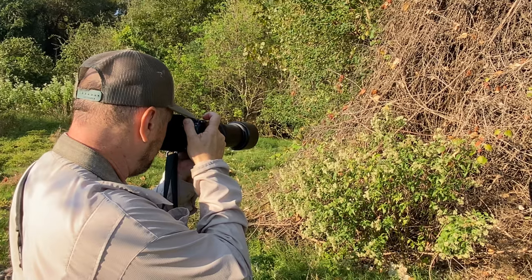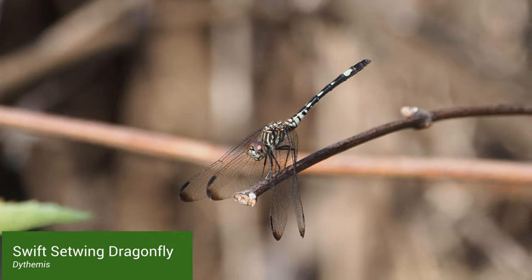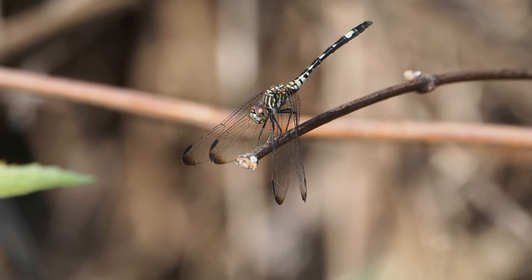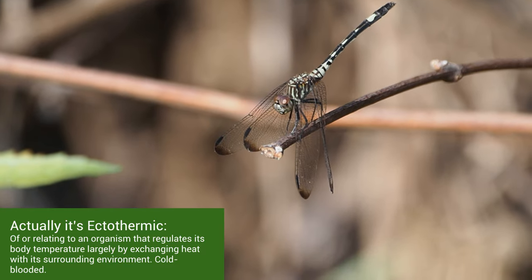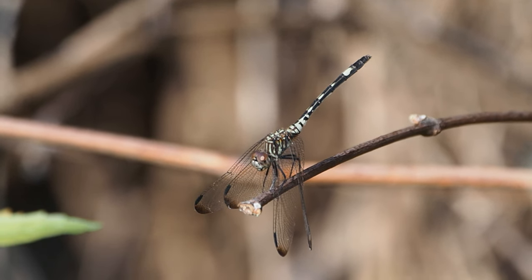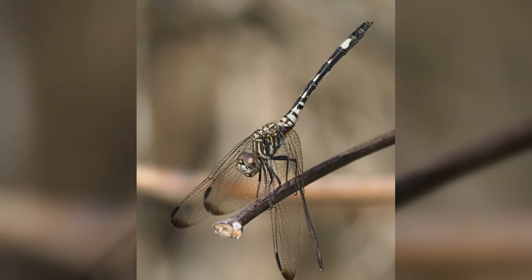So this is a dragonfly — I believe it's a swift setwing. It has all these beautiful markings like tiger stripes on the side of its thorax and spots on the abdomen. See how it's perched there? It's also facing the sun like the monarch butterfly — it's exothermic, so it has to warm up in the sun. But it's also hunting from this perch. This is one of the perching dragonflies.